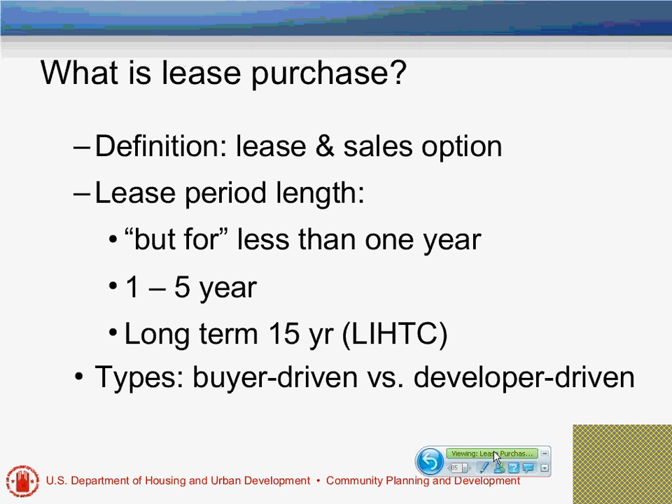We should start by defining what we mean by lease purchase, because there are many definitions and many ways that lease purchase is used. In this context, we're referring to it as a clear leasing period where rent is paid, and then at the end of that period or at some point in that leasing period, an actual transfer of title is made with the payout option. There are various lengths of lease purchase — one referred to as the short-term, which is less than a year.